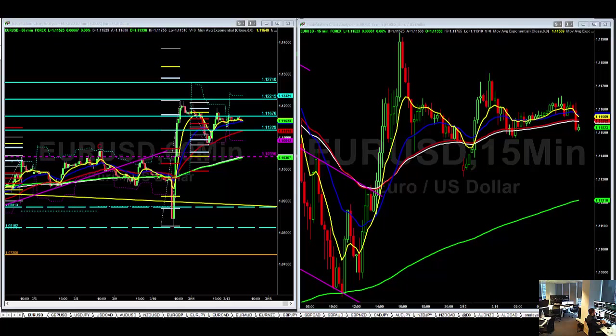Good morning guys, it's March the 14th. I'm Henry Green from London Trading Group. I'm just going to run through what we're looking for in the markets this morning. Let's start with Euro/Dollar.